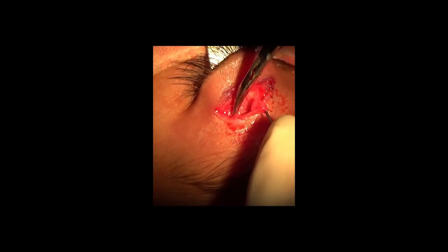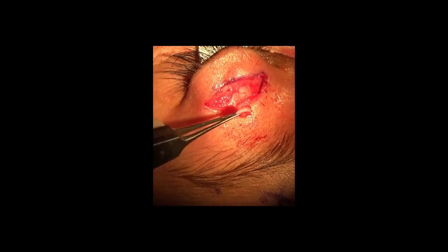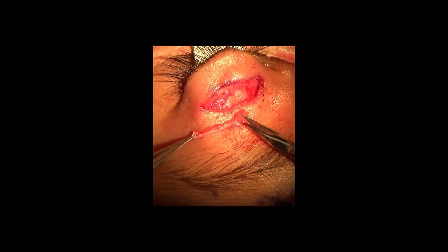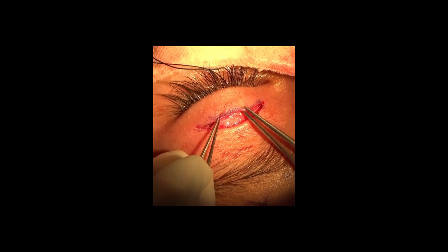This will eliminate the pull of the levator muscle on the upper lid, which in turn reduces the wink of the upper lid. The wink is due to co-contraction of the levator muscle with jaw movement.